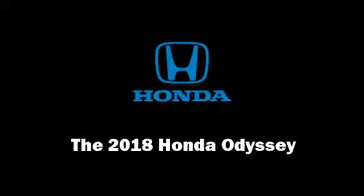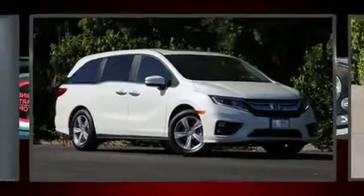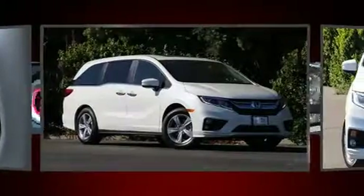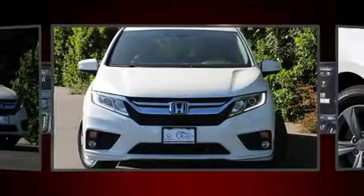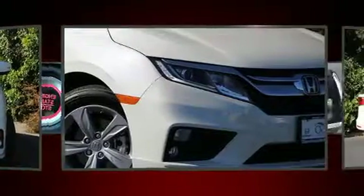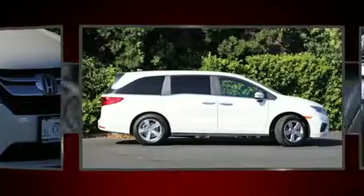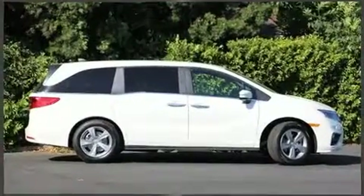Sensibility and practicality define the 2018 Honda Odyssey. This eight-passenger van stands out among competitors in its class. Under the hood, you'll find a six-cylinder engine with more than 270 horsepower, and for added security, dynamic stability control supplements the drivetrain.